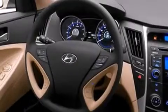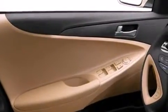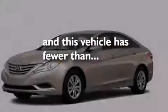Rear seat childproof door locks, full-power accessories, a rear window defroster, solar control glass, and this vehicle has less than 36,000 miles.